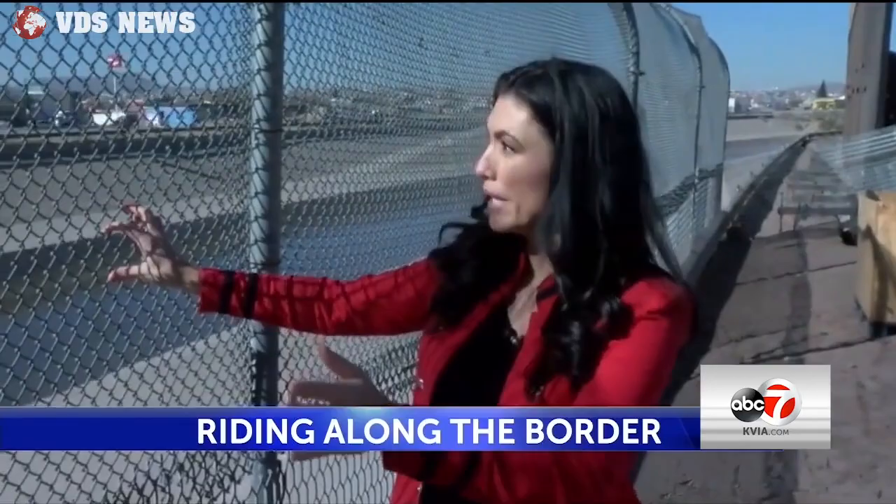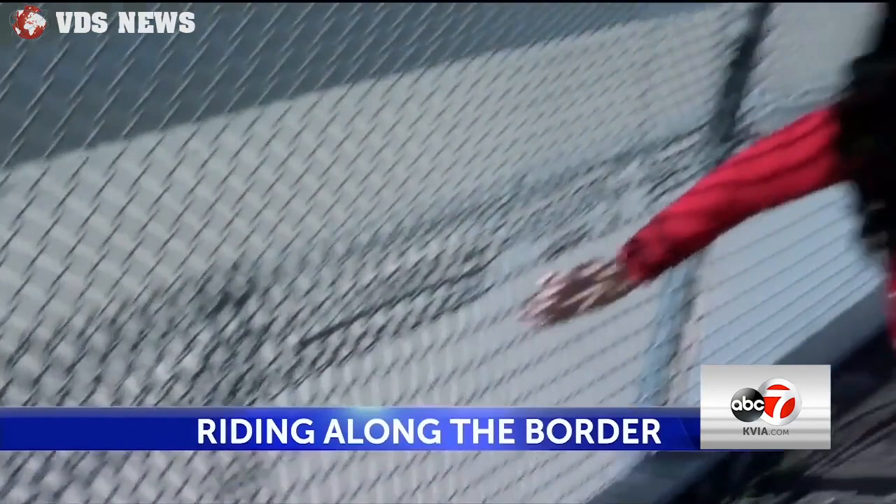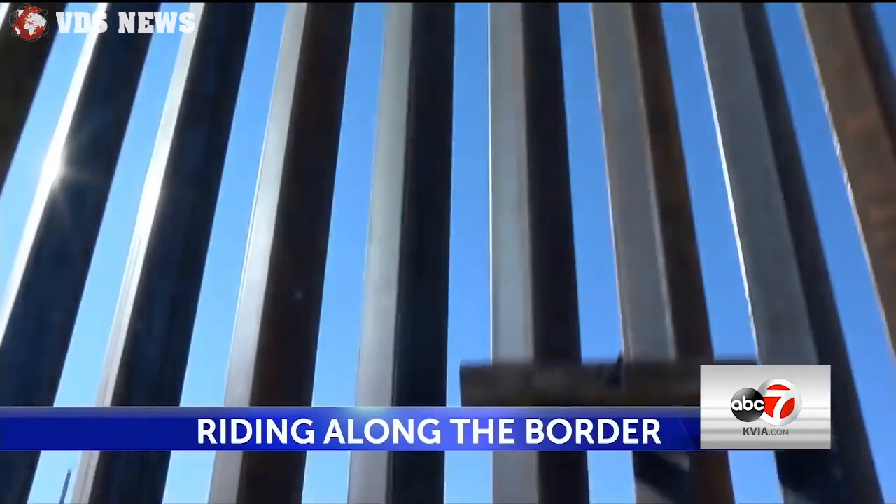This is the fence that currently runs through downtown El Paso — it's called the tortilla curtain. You can see where it's been repaired from all the times people cut through it. This is what it's being replaced by: the steel barrier, which will stretch about four miles through downtown El Paso.